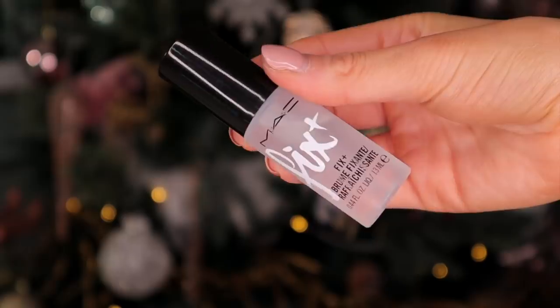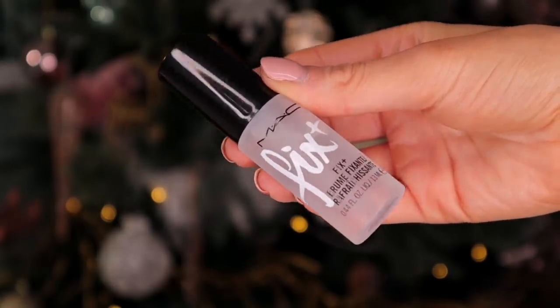Day number 20. We've definitely had this before — this is the Fix Plus Skin Refresher. This is perfect to wear on top of makeup if you just want a bit of a refresh, but you can definitely wear it underneath makeup if you wish to, if you want some hydration.